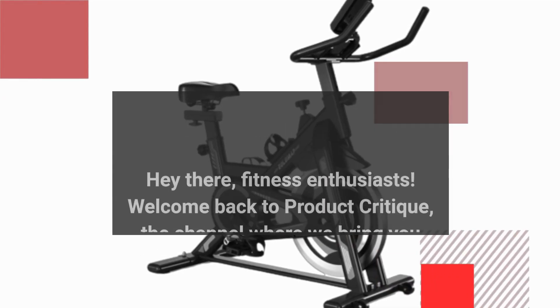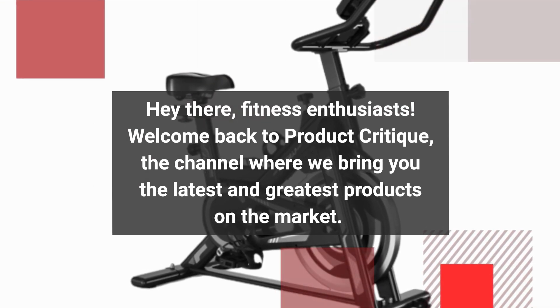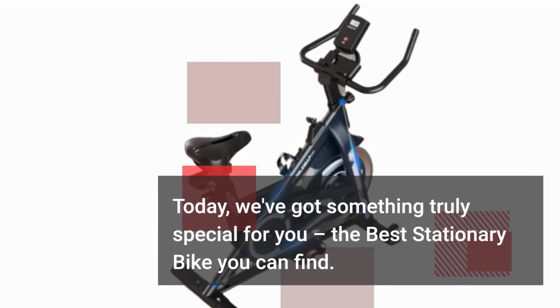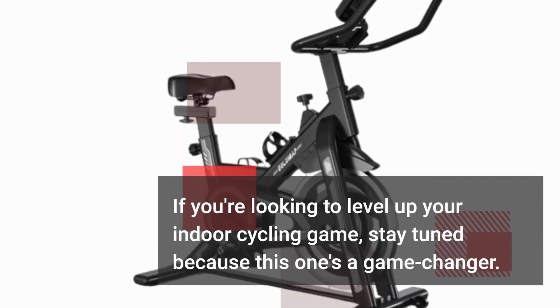Hey there, fitness enthusiasts! Welcome back to Product Critique, the channel where we bring you the latest and greatest products on the market. Today, we've got something truly special for you — the best stationary bike you can find. If you're looking to level up your indoor cycling game, stay tuned because this one's a game changer.